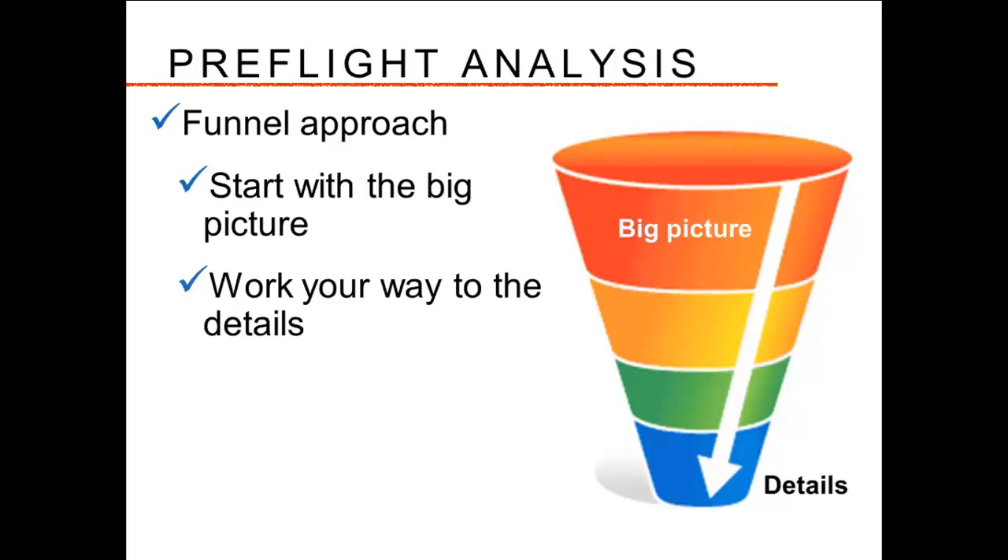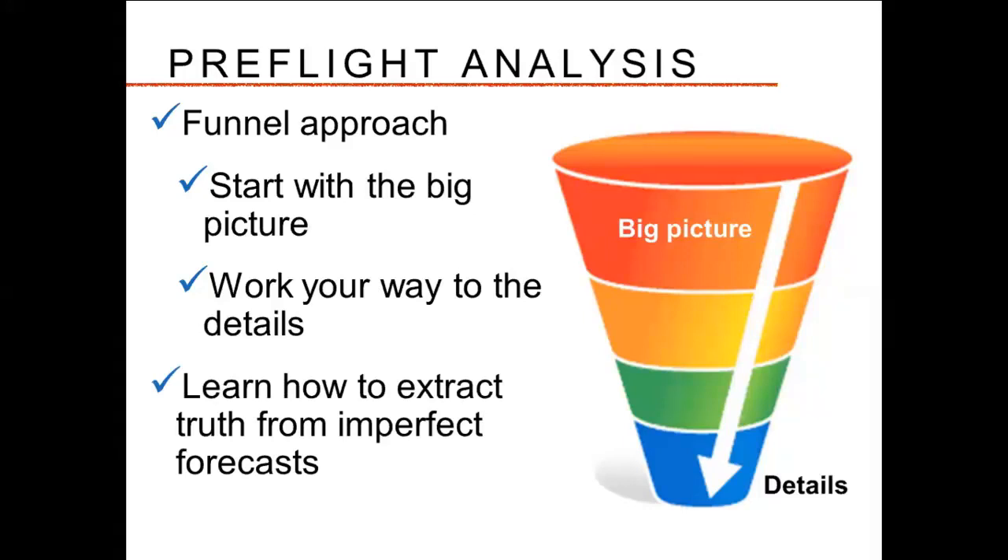Details like terminal forecasts, pilot weather reports, and surface observations are really important to fill in the gaps the big picture doesn't provide. Those are the necessary tidbits of information you'll need to make good decisions about altitude and route. But the big weather picture really is my decision point of whether I'm going to stay or go. We know that all forecasts are imperfect from the moment they're issued, but the goal is to learn how to extract truth from all these imperfect forecasts. It does take some work, and we're going to look at a few items of how to do that.